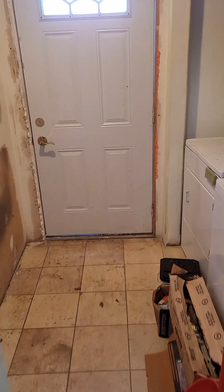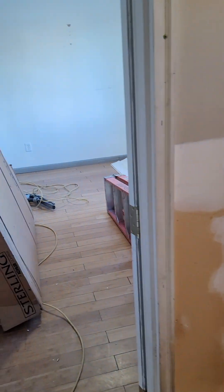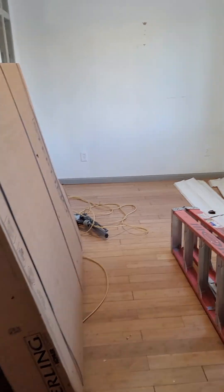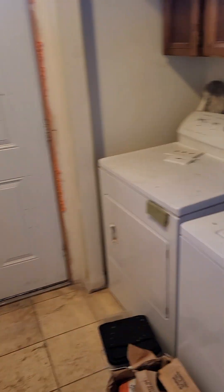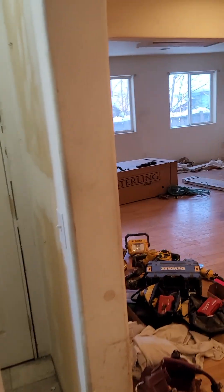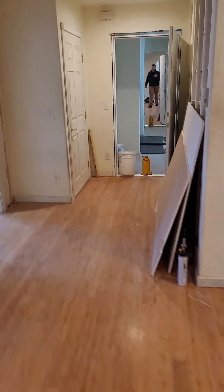The guys are really getting after it, but today's Saturday, that's why you're not seeing anyone here working. This is the back bedroom — the second bedroom of the main floor unit. We're just going to be doing some new paint and flooring in there. And then we have our laundry room. So that's about it for the lower two-bedroom unit.